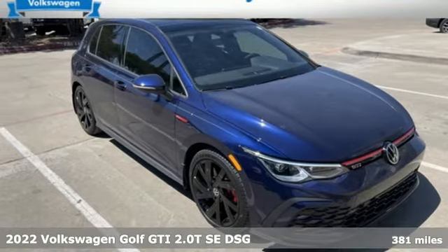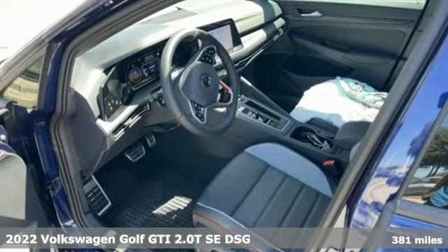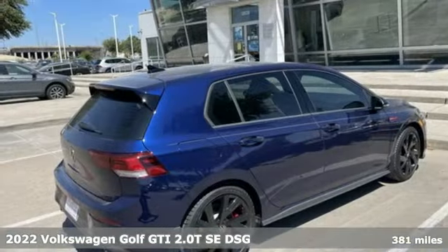It's a 2022 Volkswagen Golf GTI. Enjoy every drive in a Volkswagen. It boasts an impressive list of features like these.